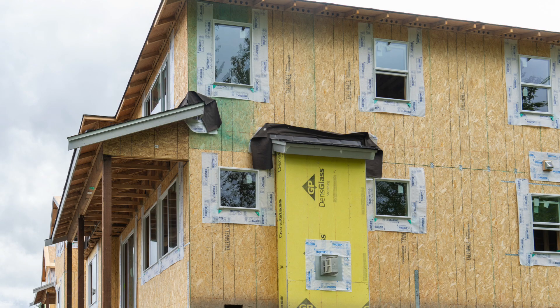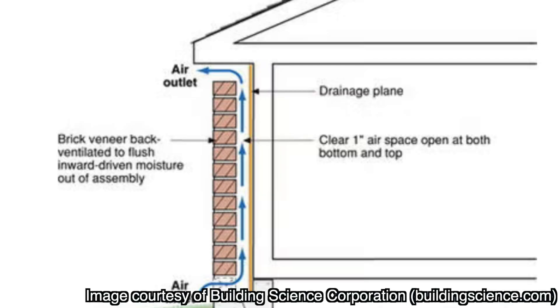That barrier is applied over the sheathing, which is usually OSB or plywood. To recap the layers of the rain screen: on the very outside is the cladding — what you see, like brick, wood, or vinyl — which sheds most of the rain. Behind that is the narrow air gap created with furring or strapping. Behind the air gap is the water and air resistive barrier attached to the sheathing.